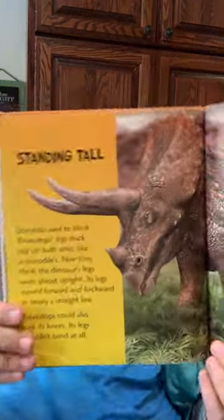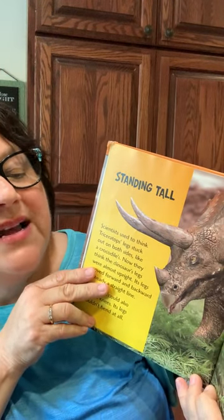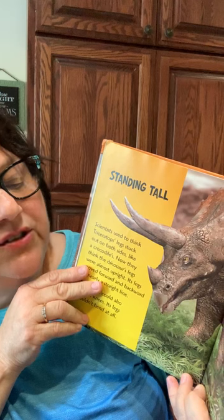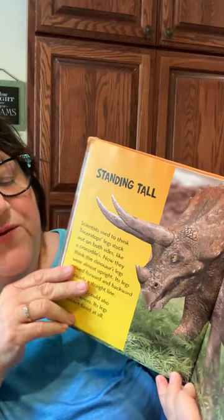Scientists used to think Triceratops' legs stuck out on both sides like a crocodile's. Now they think the dinosaur's legs were almost upright. Its legs moved forward and backward nearly in a straight line. Triceratops could also lock its knees — its legs wouldn't bend at all. They think horses and cows lock their knees to sleep standing up, and Triceratops might have done this too. Many scientists think Triceratops could run from 10 to 15 miles per hour.